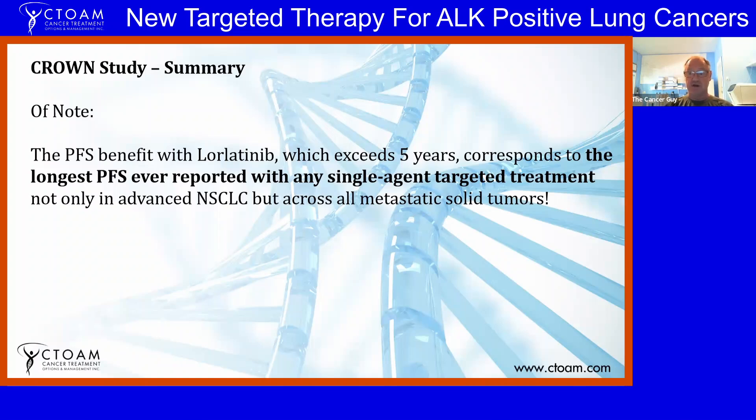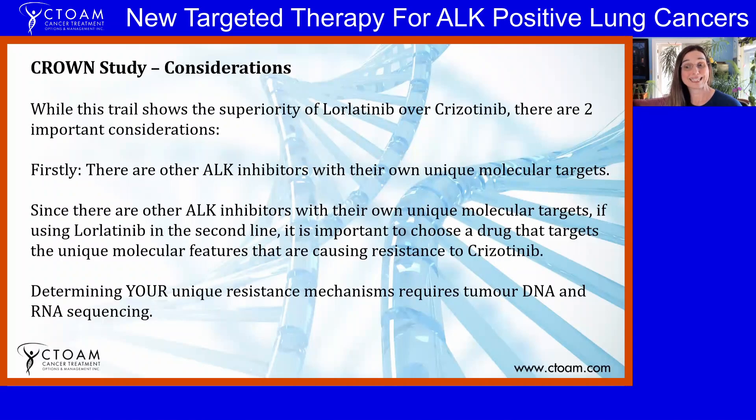The progression-free survival benefit with lorlatinib, which exceeds five years, corresponds to the longest progression-free survival ever reported with any single-agent targeted treatment — not only in advanced non-small cell lung cancers, but across all metastatic tumors. That's not just the treatment; ALK-positive lung cancers do tend to have fairly good responses to treatments in general and respond to other generation ALK inhibitors as well, but not quite like this.